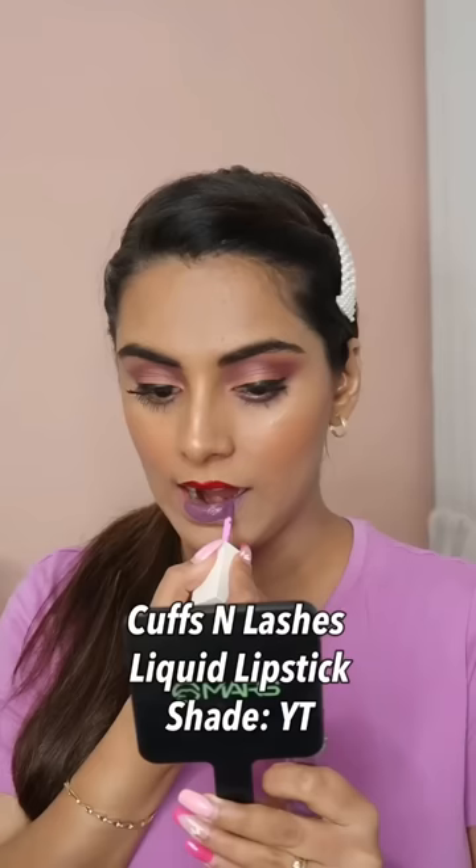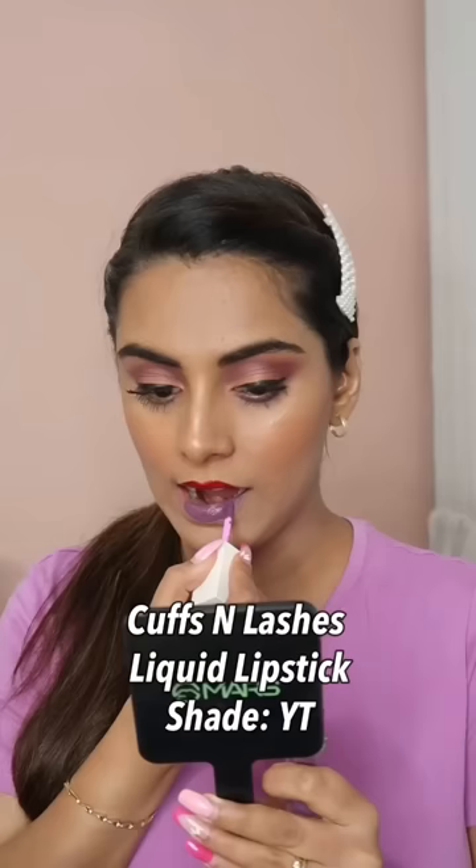First of all, I'm going to put Insight Non-Transfer Lip Color in the shade 06 Angel Red. And then, I'm applying the Cuffs and Lashes Liquid Matte Lipstick in the shade 03 YT. I've put both lipsticks. Now, let's mix them quickly and see what the outcome comes.